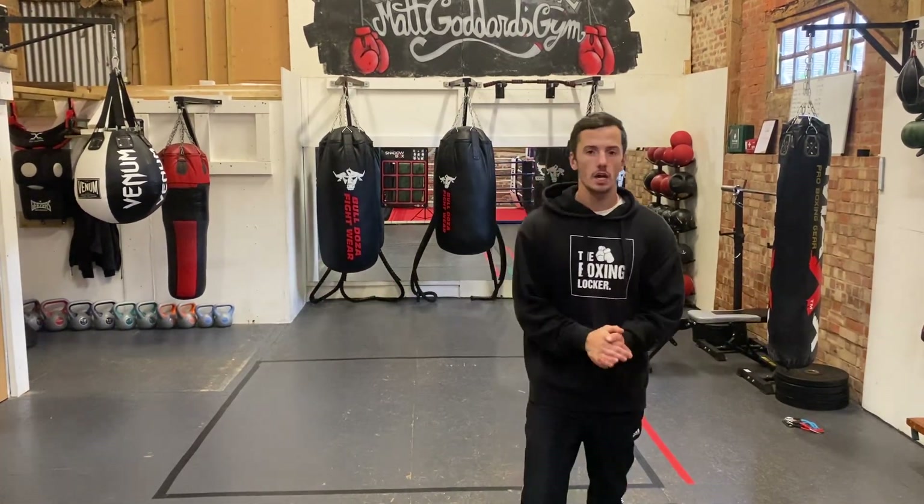Hello everybody, welcome to the Boxing Locker. I am Matt Goddard and today I'm here to talk to you about the value of different looks in boxing.